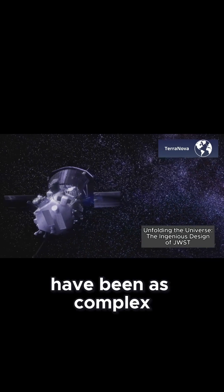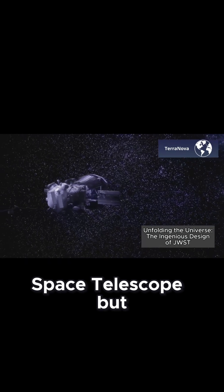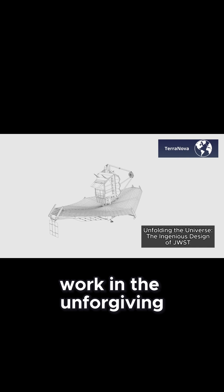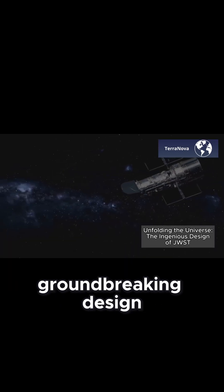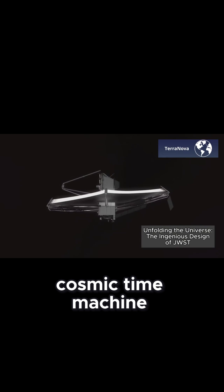Few machines in human history have been as complex or as breathtaking as the James Webb Space Telescope. But how does something so massive and intricate work in the unforgiving vacuum of space? Today, we'll explore the groundbreaking design of JWST and uncover how its ingenious engineering makes it the ultimate cosmic time machine.